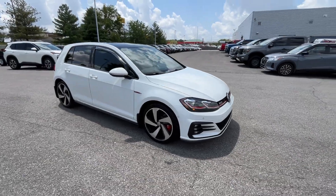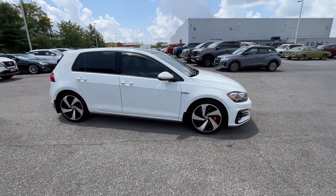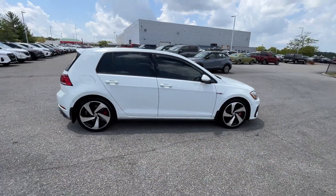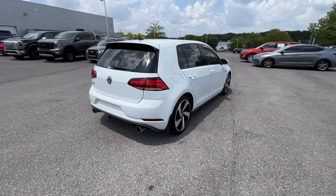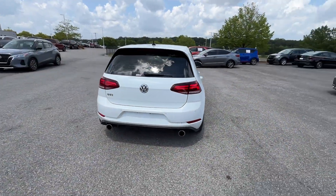2018 Volkswagen Golf GTI. This sedan combines safety and comfort with style and performance. Designed with its driver and passengers in mind, with features like these.